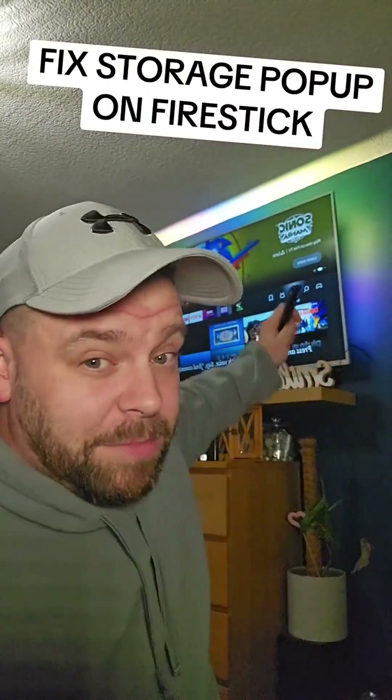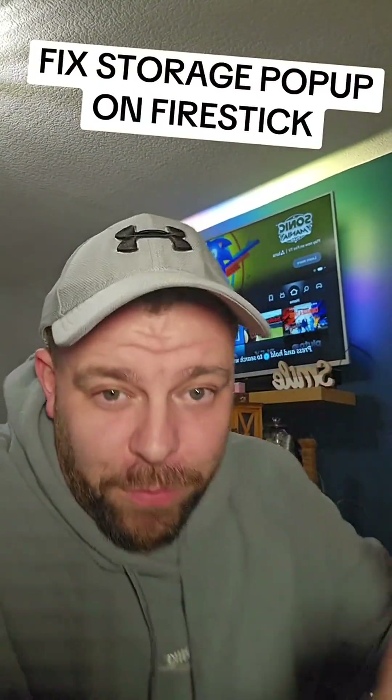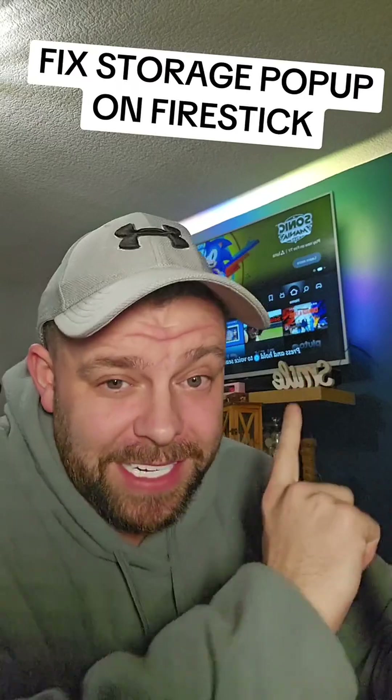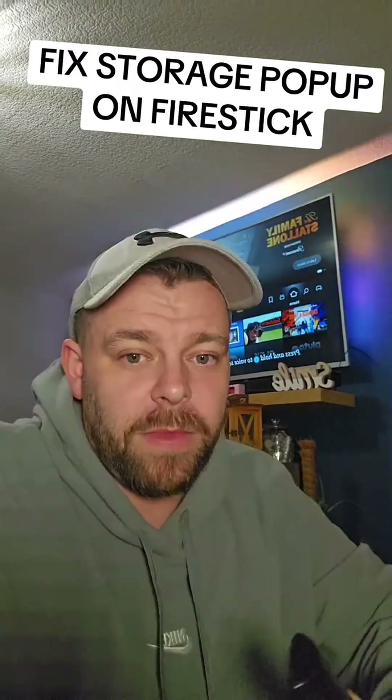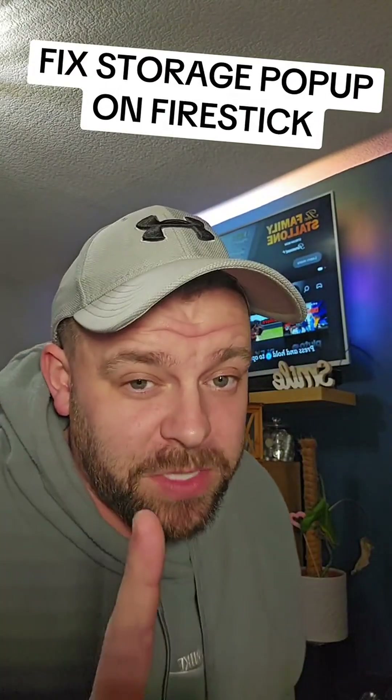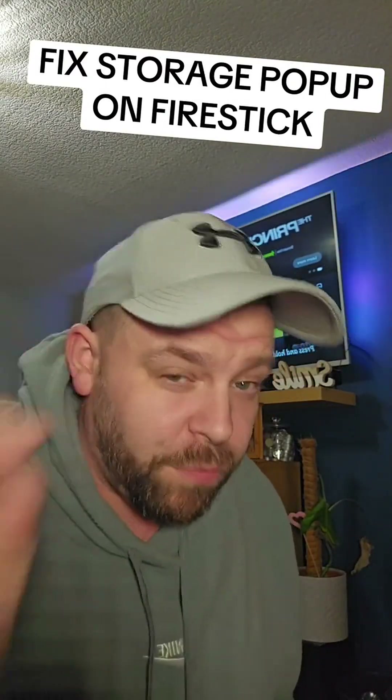Anyone with an Amazon Fire Stick who keeps getting the most annoying pop-up telling you that you are out of storage — even though you've deleted apps — this video is for you. I'm gonna give you two tips to stop that annoying pop-up and to free up some storage. Make sure you follow for more content.